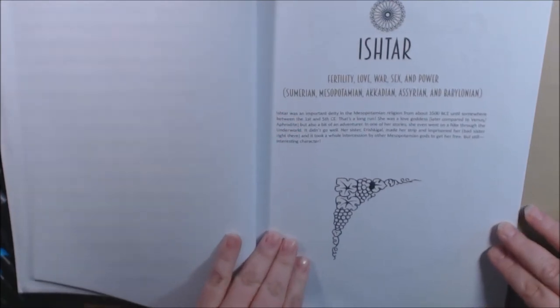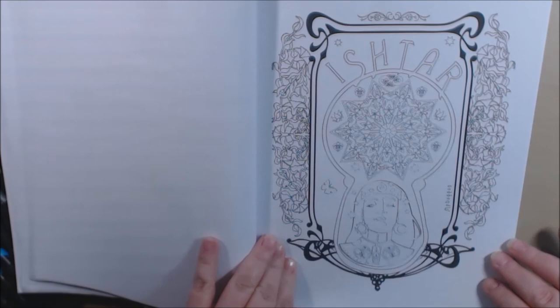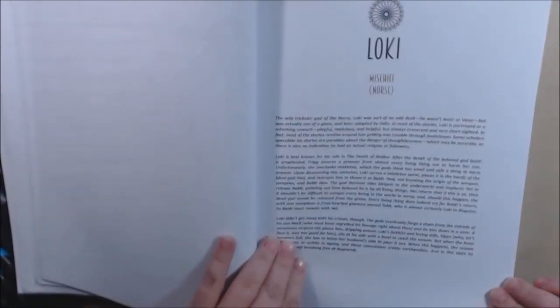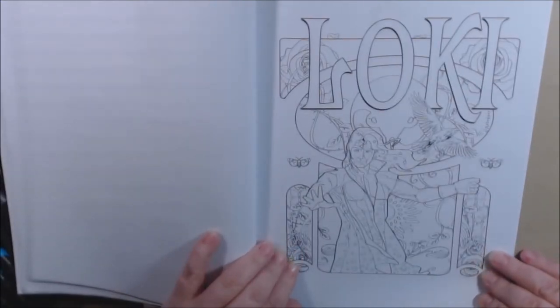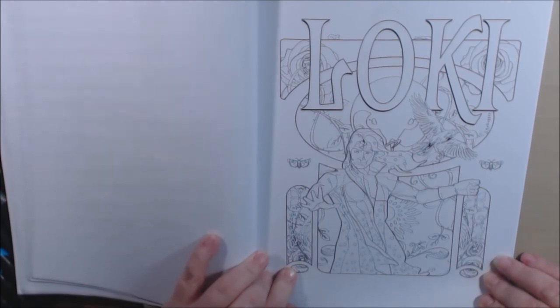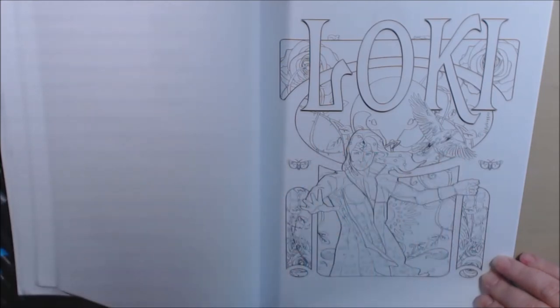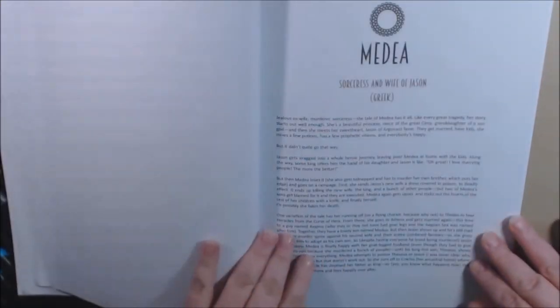Ishtar. Beautiful. Loki. Loki's cool, Loki is badass. I really, really like this picture. I love his outfit, I love the background, I love the whole thing. The big font — love it. Great job.